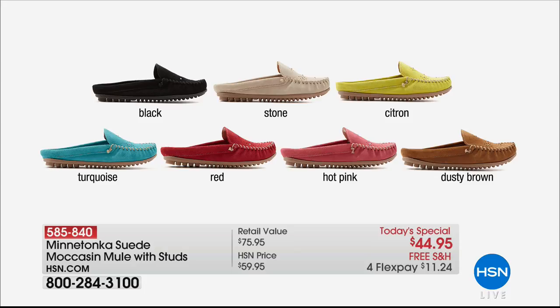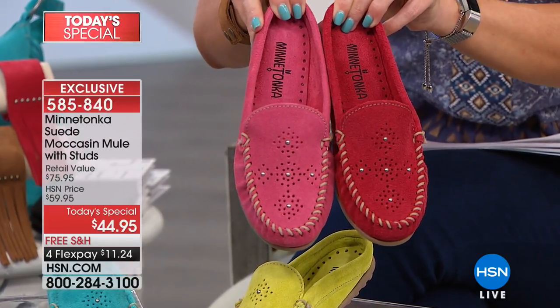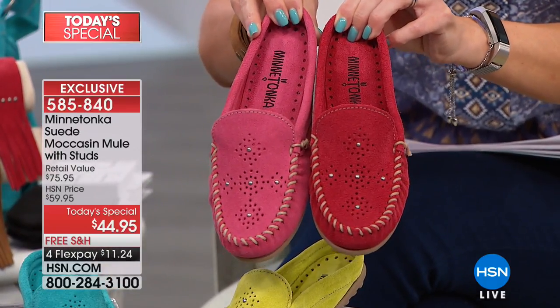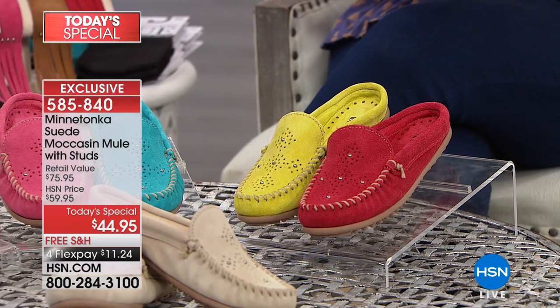We want to showcase all the colors. We have a classic black, which is a must-have; the stone, a soft almost sand color and our number one seller since launch; the citron, super limited and flying out the door — that vibrant color just speaks happy vacation and spring. We're ready to be different and bold. We also have it in turquoise, red — a nice deep rich almost brick red — hot pink which is more of a rosy mauve, and finally the dusty brown.